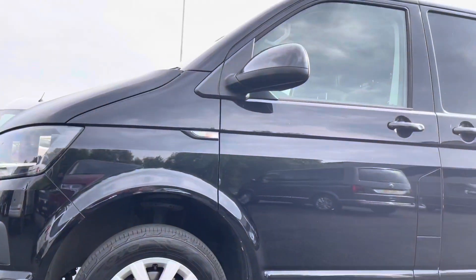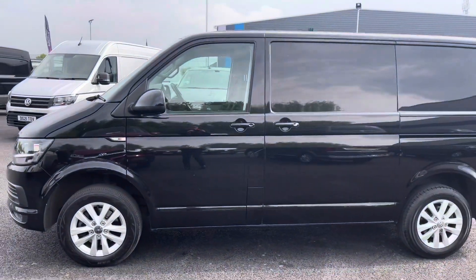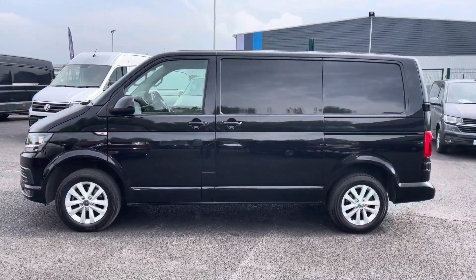Just up here you have your fully electrically operated power folding and heated wing mirrors, and moving out to the side you can see there is a sliding door located on the passenger side for added convenience.